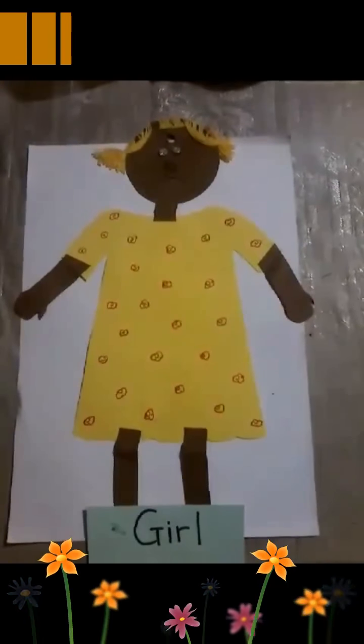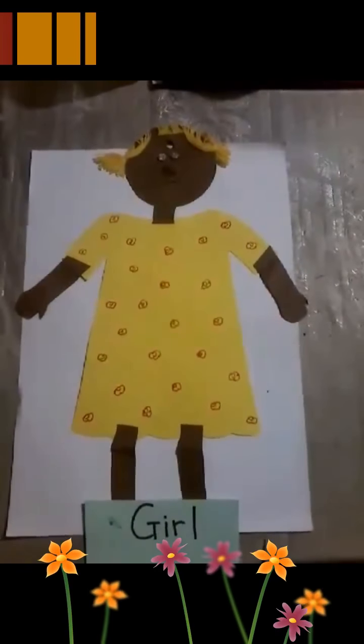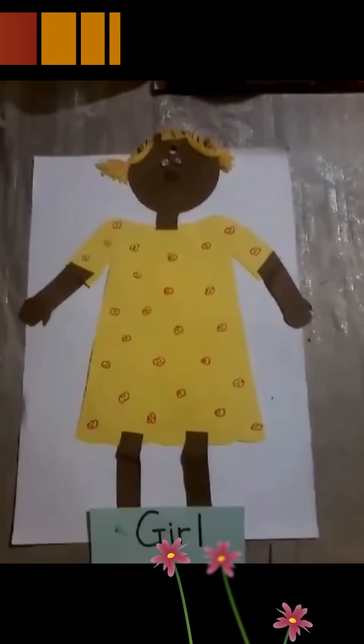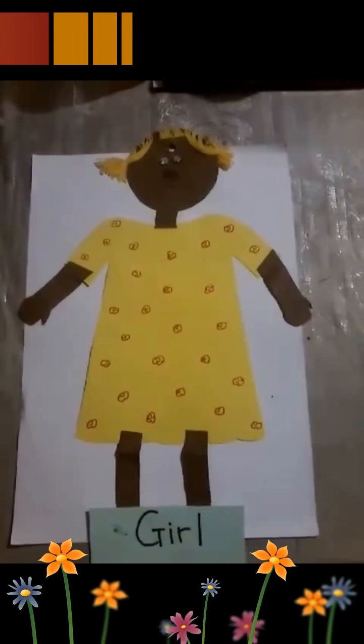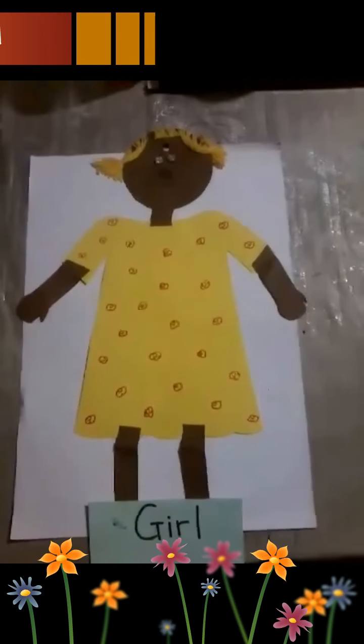How do we know it is a girl? Très bien, elle porte une robe. Yes. She wears a dress. Robe, on dit dress. She wears a dress. Very good.